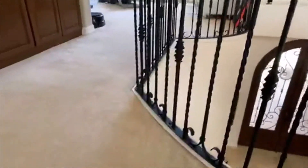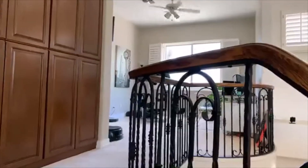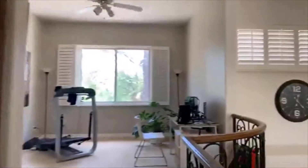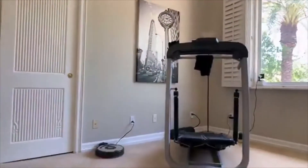Really, this upstairs is the master's own kind of private suite. You have the loft here — I'm still practicing with my camera — which is perfect if you work from home or as a little workout room like they have it set up.